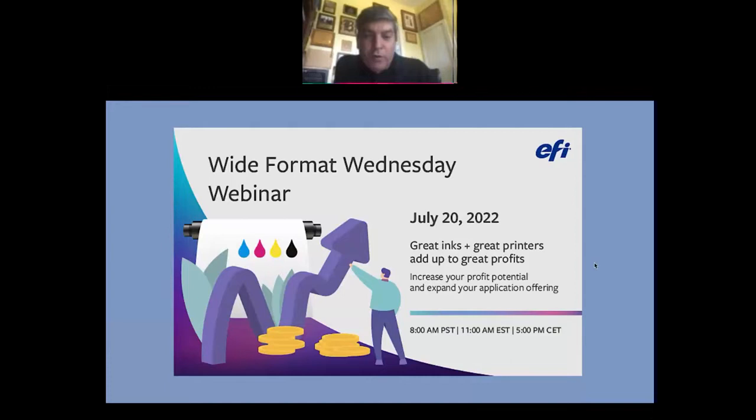We have several subject matter experts from EFI presenting today, including Tiffany Bisson, who is our Manager of our Customer Experience Center, and Mark Goodrell, who is our Senior Ink Product Manager — with lots of years at EFI and lots of knowledge to share with us today.